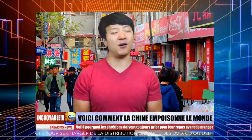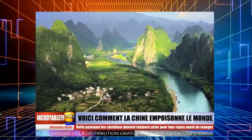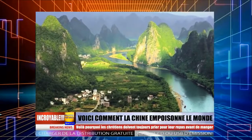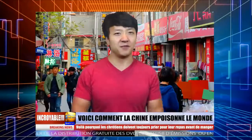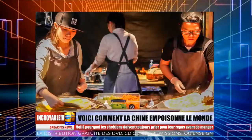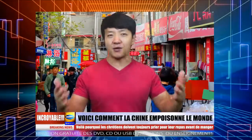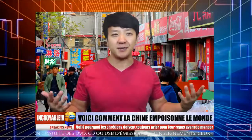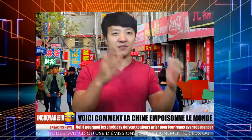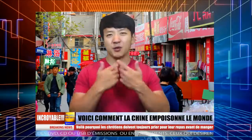Comme plusieurs d'entre vous le savent, j'aime la nourriture chinoise, c'est ma préférée. J'aime le fait que je puisse voyager à travers la Chine et trouver une variété de repas délicieux dans différentes provinces. Vous pouvez trouver ces repas dans des restaurants, marchés de nuit, vendeurs de rue, pratiquement partout. Je voulais faire cette vidéo parce que plusieurs d'entre vous m'ont contacté pour me demander des astuces parce que vous planifiez aller en Chine, et je vous recommande quels sont les meilleurs endroits pour manger, quelles sont les spécialités locales.